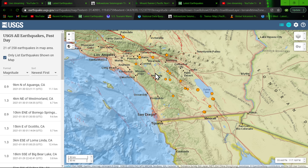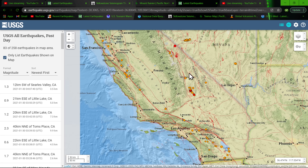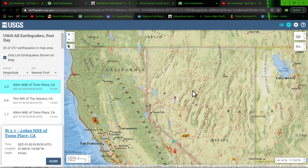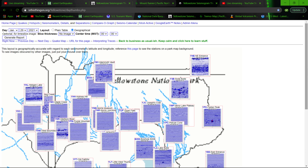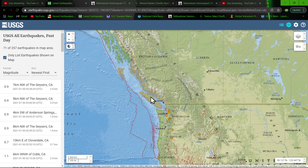Not a whole lot of new activity in the southern part of the state. Ridgecrest looking about the same. Nevada as well — a little 2.3 near Tom's Place, northeast of Mammoth Lake supervolcano, Long Valley supervolcano. Not a whole lot of movement up in the Yellowstone National Park region either, pretty quiet. But definitely some interesting movement along the Cascadia with the high amount of tremor in the northern section.